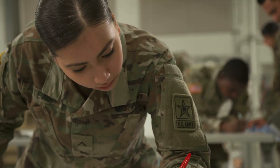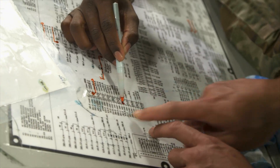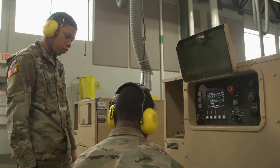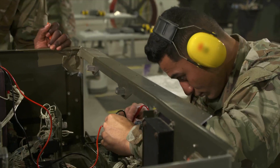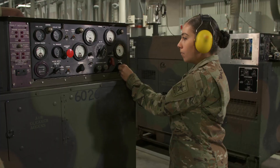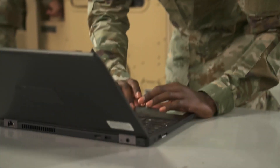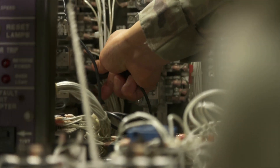After your initial entry training and advanced individual training, you'll perform rewarding work in support of Army operations. These tasks may include performing preventive maintenance checks on generation equipment or troubleshooting voltage regulators, governors, or circuit cards. You may also adjust frequencies and voltages using technical publications to enhance equipment efficiency.